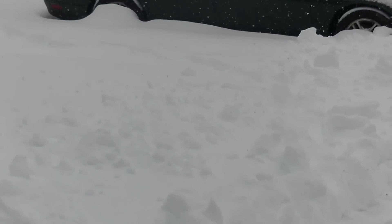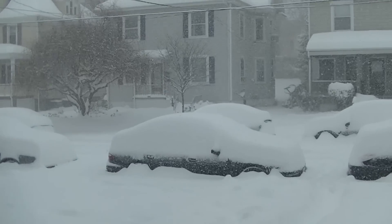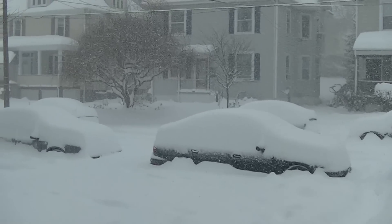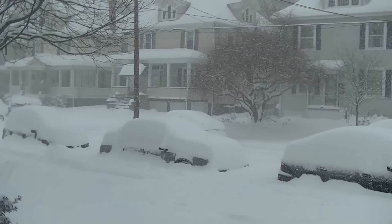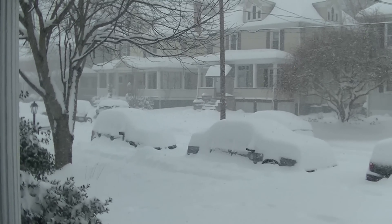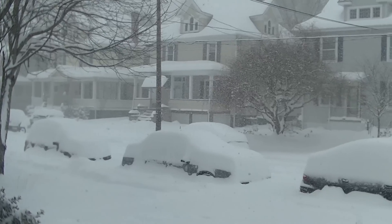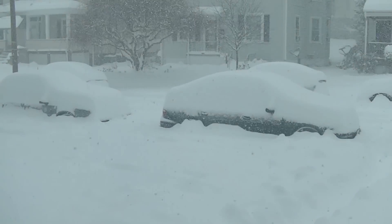From what I understand, we're supposed to get maybe 1 to 3 more inches. Oh my goodness, look at this. It is 1 o'clock in the afternoon, February 14th. And I'd heard people say we're going to get maybe 1 to 3 inches more — I mean this is easily 4, 5 inches more coming down.